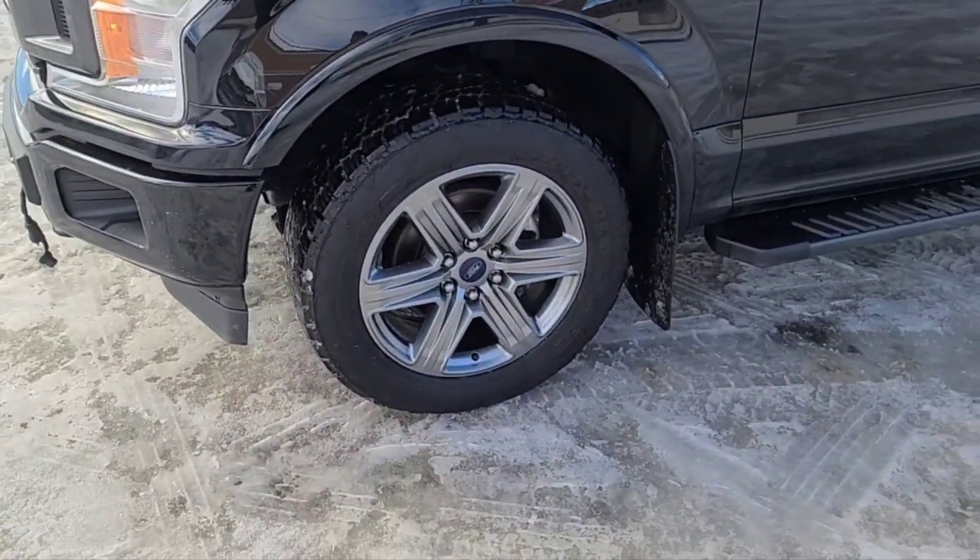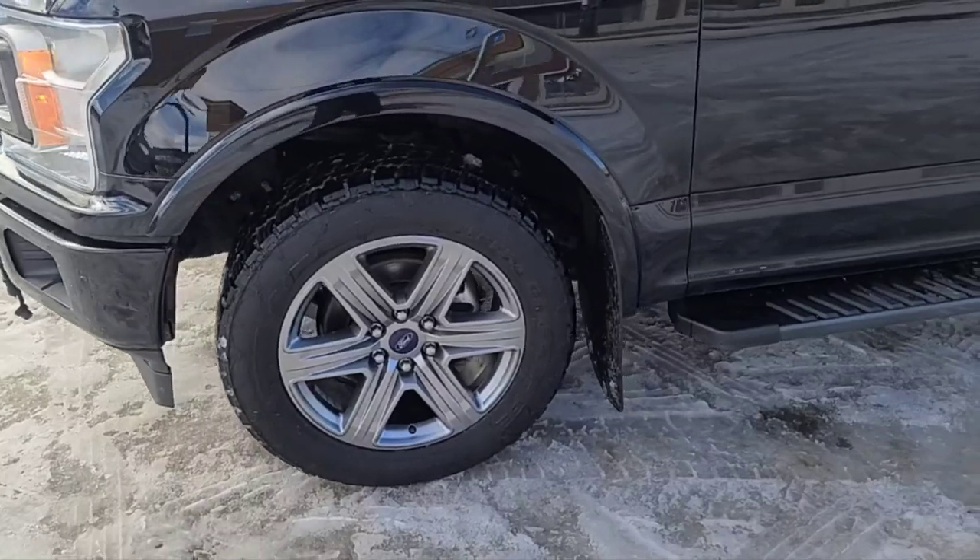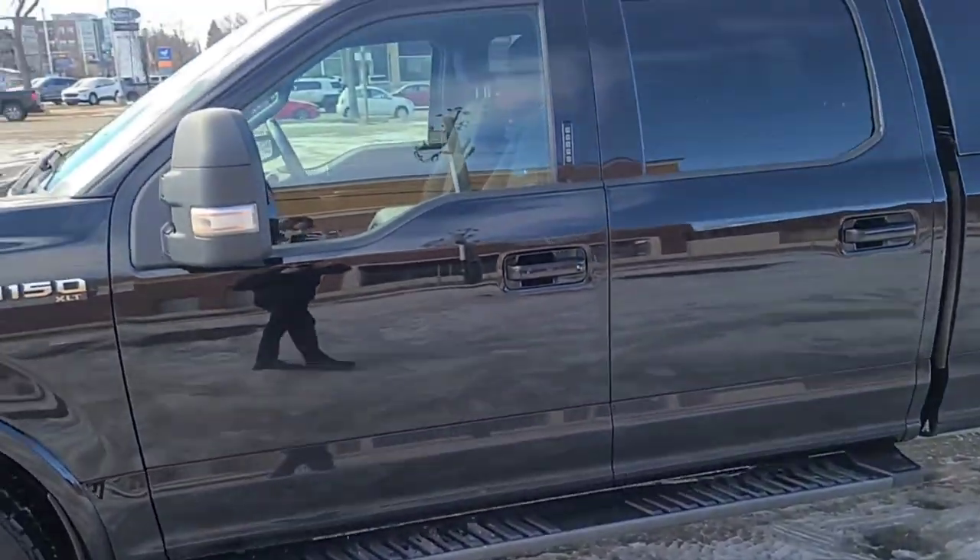Coming around to the side, we have some 20-inch six-spoke aluminum wheels and also some black running boards.